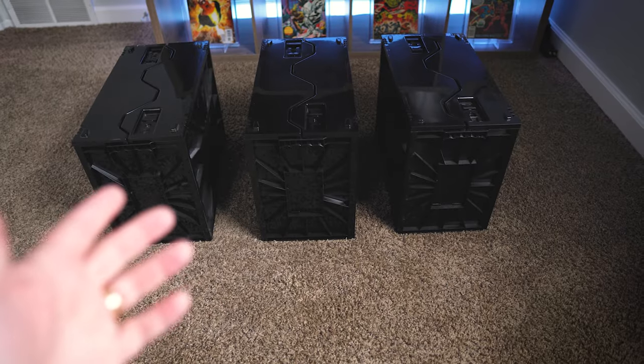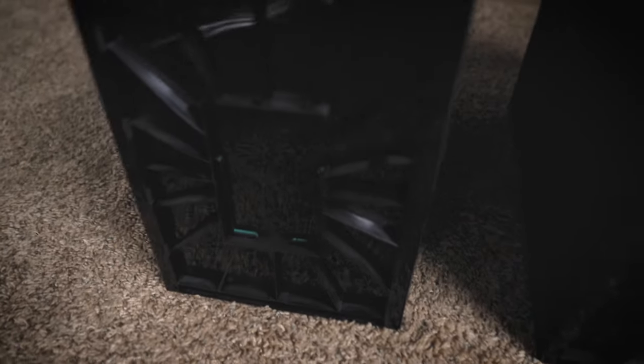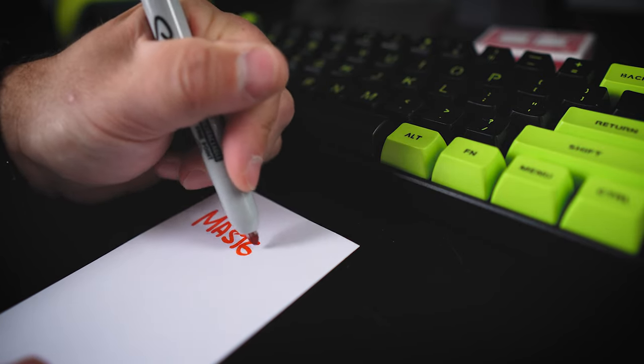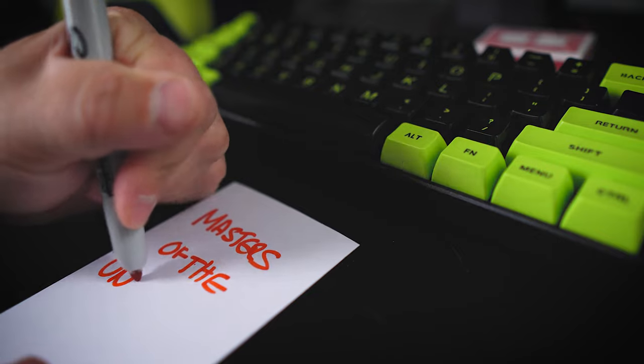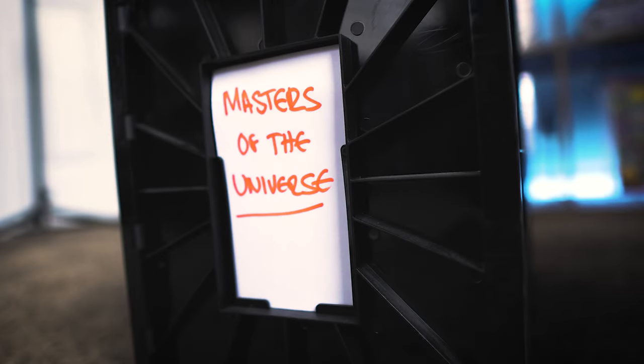I know that one of these boxes has my Masters of the Universe comics in it. Then I had an idea — why don't I just make a label for the front of each of these boxes? I realized they already have grooves to slide a card in. If you just want them labeled and done fast, all you need are some note cards and a Sharpie. Just grab an index card, place it vertically, and write or draw whatever title or description you want for that box. Then all you have to do is slide it in the grooves and it fits perfectly.